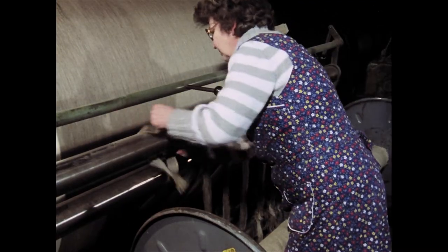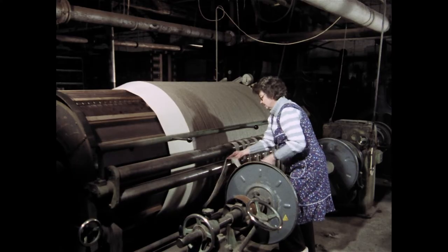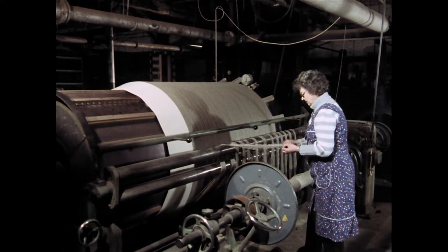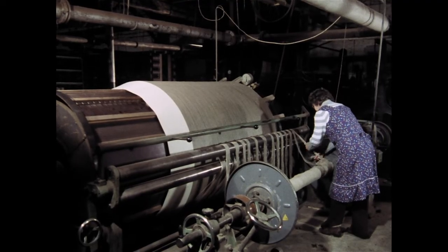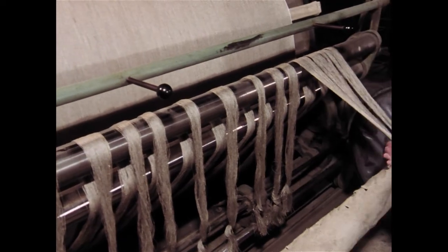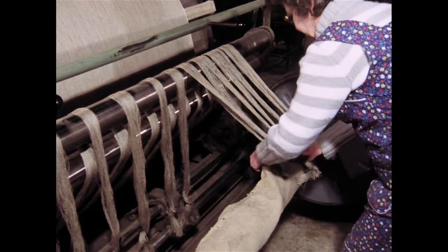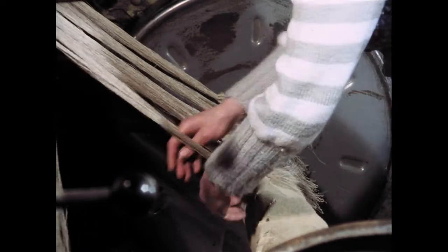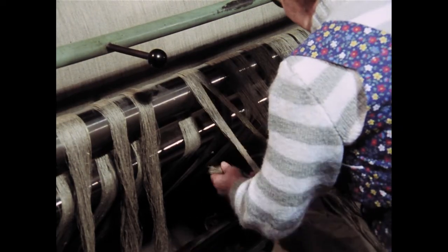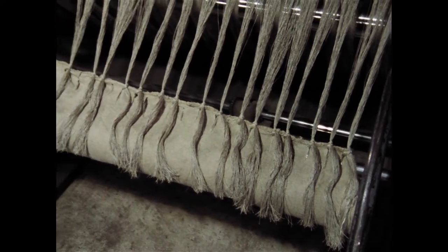Frau Königs, ursprünglich von Beruf Verkäuferin, war 17 Jahre als Spulerin in einer Seidenweberei beschäftigt, bis der Betrieb aufgelöst wurde. Seit viereinhalb Jahren ist sie bei der Firma Blanke als Schererin tätig. Sie hat den Beruf nicht erlernt, sondern ist an der Schermaschine in drei Wochen angelernt worden. Ihr Lohn beträgt 9 Mark in der Stunde. Die Stränge werden geteilt, die Hälften durch die Einschnitte im Spanntuch geführt und festgebunden. Am Ende sind 24 Knoten am Spanntuch angeknüpft.